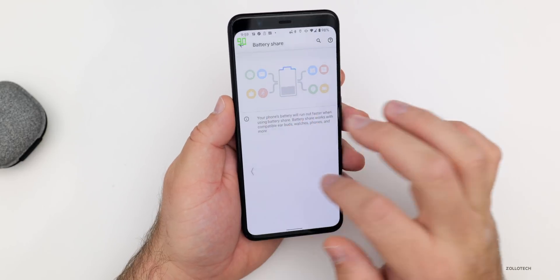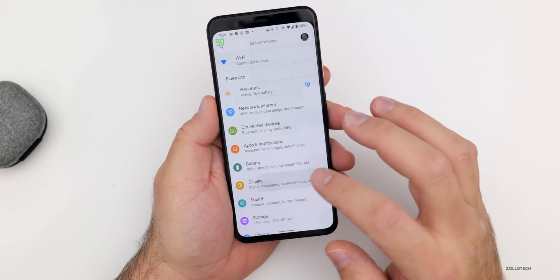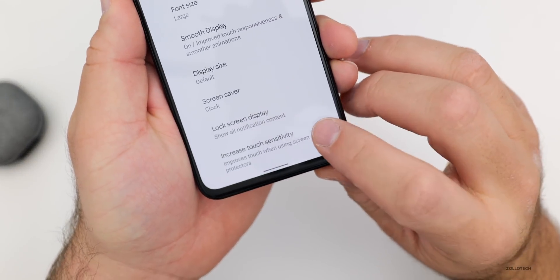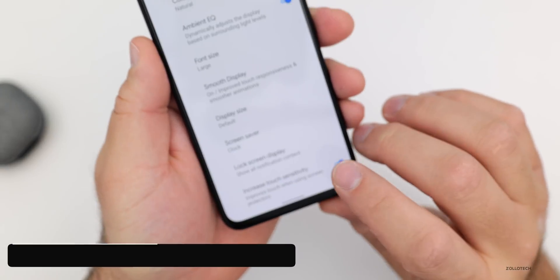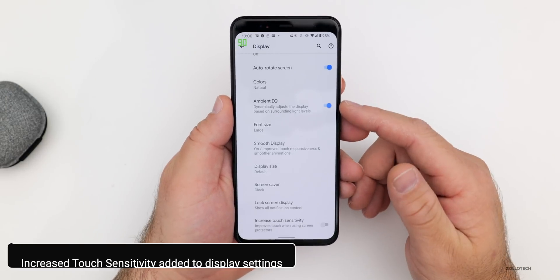There's also a new option for touch sensitivity. If you use screen protectors, this should help. Going to Display > Advanced, at the bottom you have 'Increased Touch Sensitivity — improves touch when using screen protectors.' It's a new feature, and if you use a screen protector and are having issues with touch sensitivity, it could help.